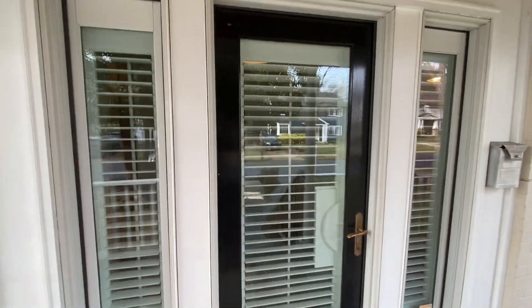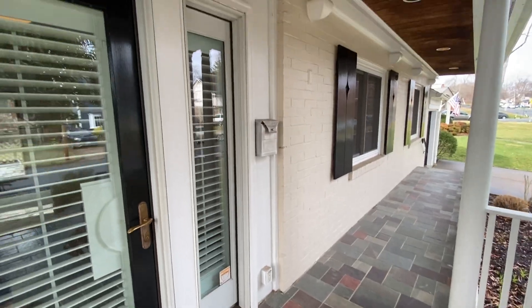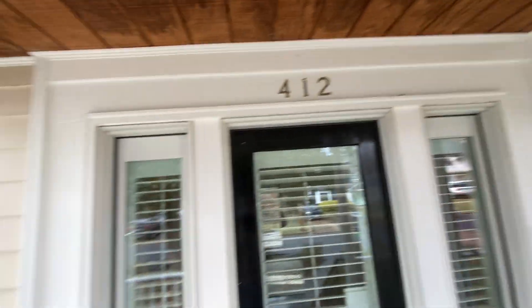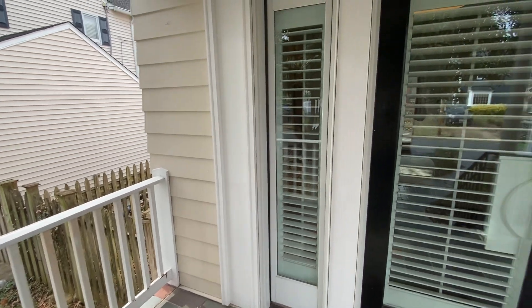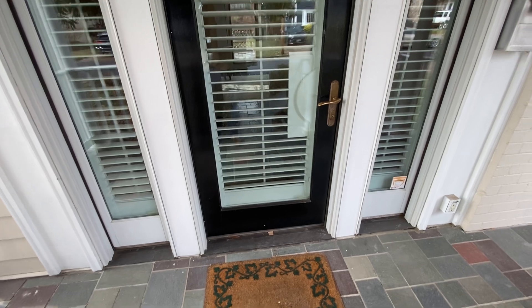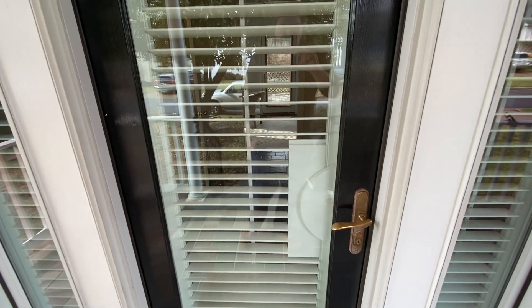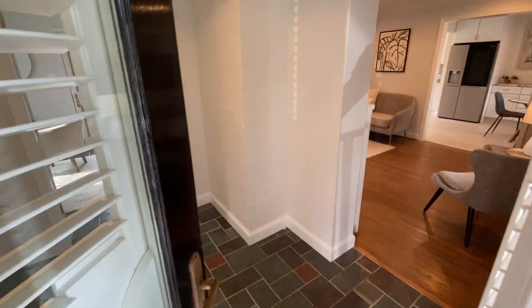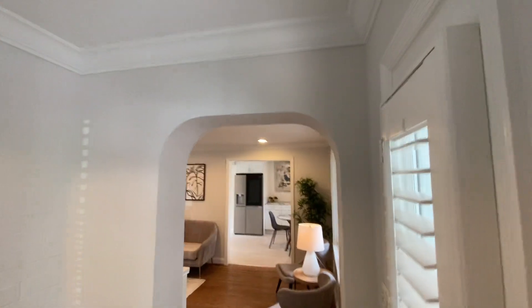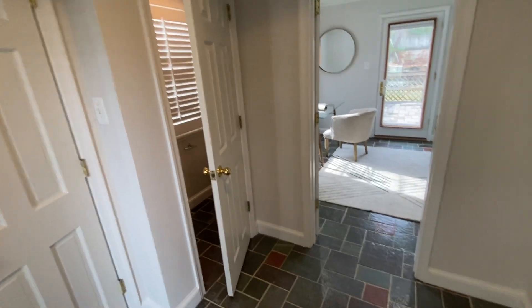We're going to start inside the home and check out the first floor of the house. As we come in here, one thing to be mindful of — this house has had quite a bit of renovation done to it over the years. What we're really stepping into was at one time a porch area. It's been converted to a finished space, which gives the house a little bit more square footage — which is a good thing.